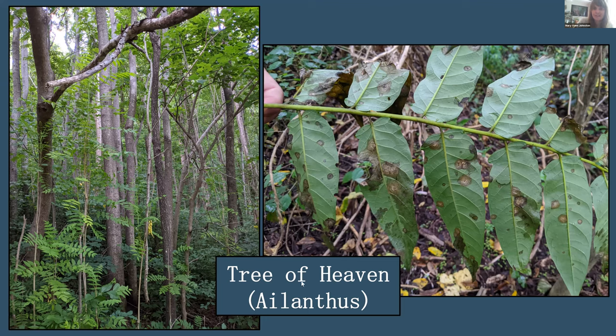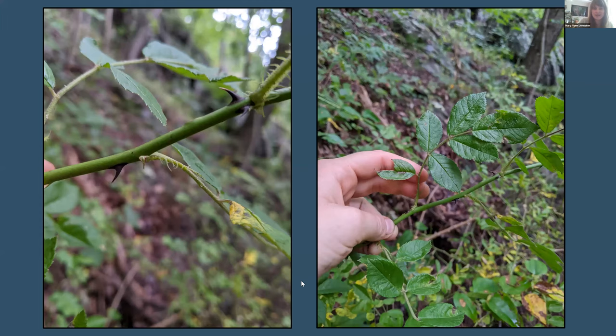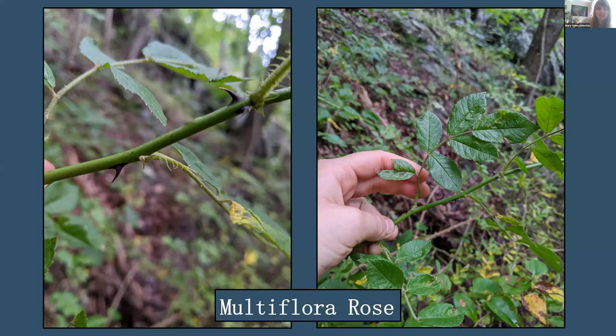The third plant was correctly identified as a non-native species by most participants — Multiflora Rose. As you can see, it looks different from the native Carolina Rose. It has bent-back thorns and what are called 'eyelashes' at the base of the petiole. These are key identification features distinguishing it from native rose species.